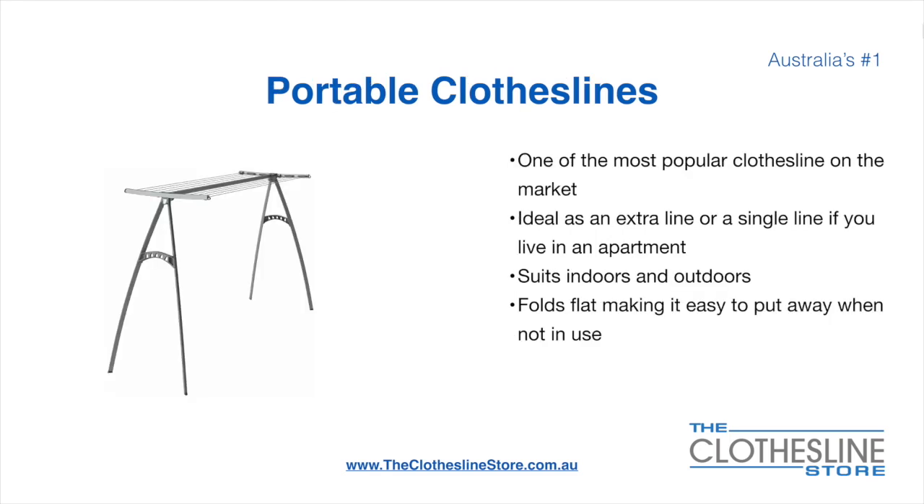Portable clotheslines are one of the most popular clotheslines on the market today. They're ideal as an extra line or as a single line in your apartment. They do suit indoor and outdoor use. They also fold flat making it easy to put away when not being used. On the left here we have the Hewles Portable 170 clothesline.